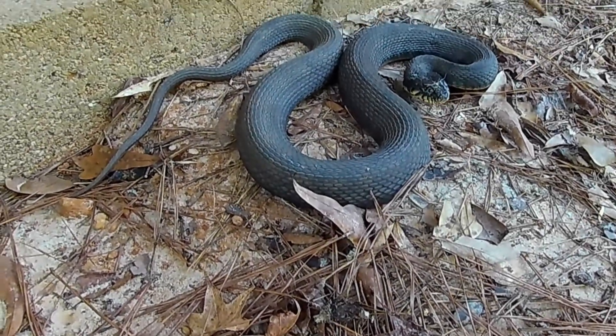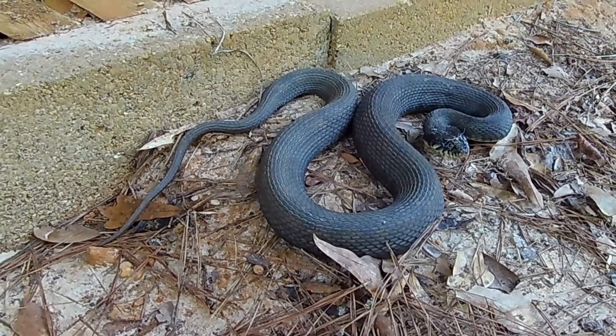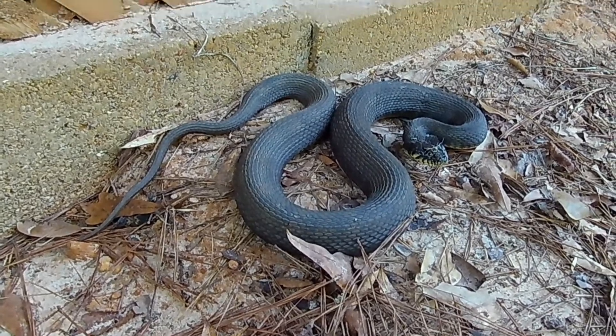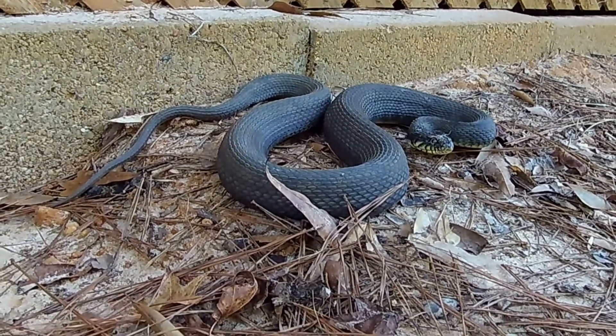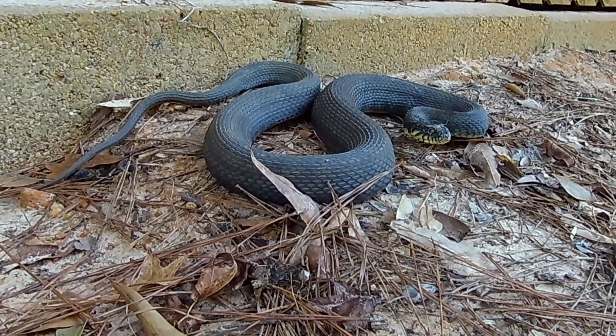About the maximum length on these snakes is 4 feet, and that's what this one is. They like to eat frogs, toads, fish, and crayfish. The females, to reproduce, give birth to live young.